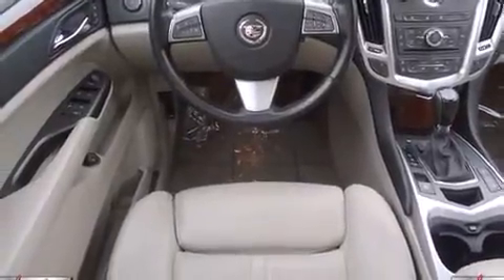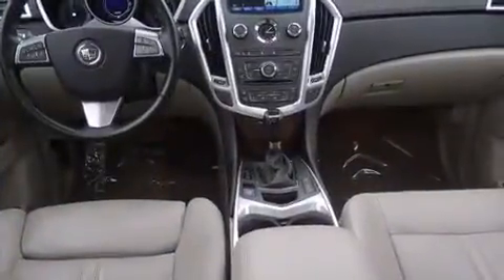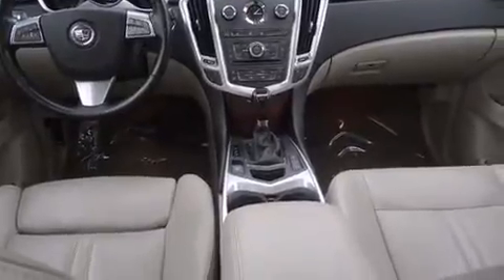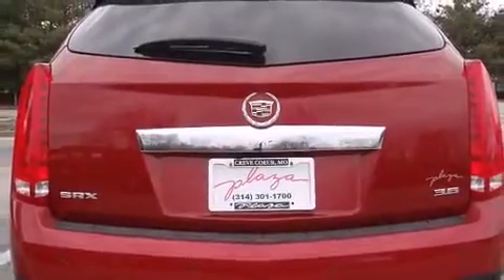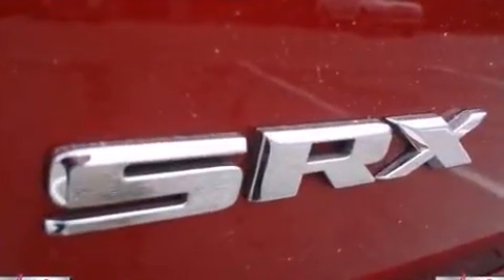Power adjustable pedals allow the driver to optimize his or her driving position, enhancing visibility, comfort, and safety. For drivers who enjoy the natural environment, a power moonroof allows an infusion of fresh air.